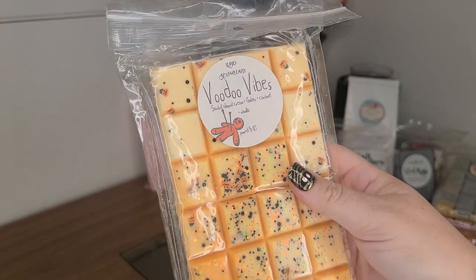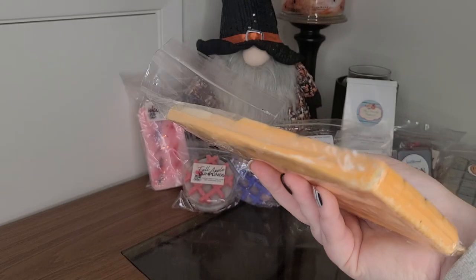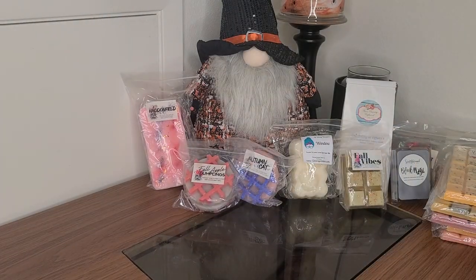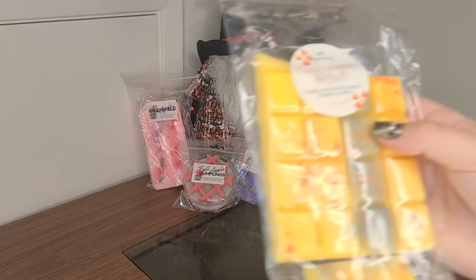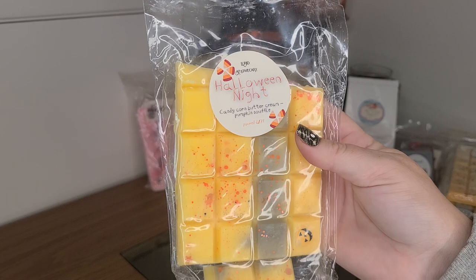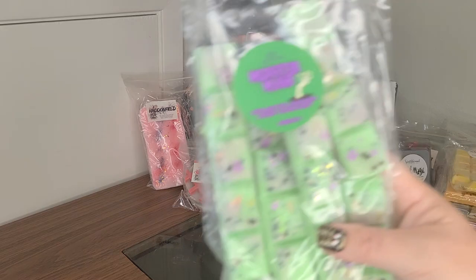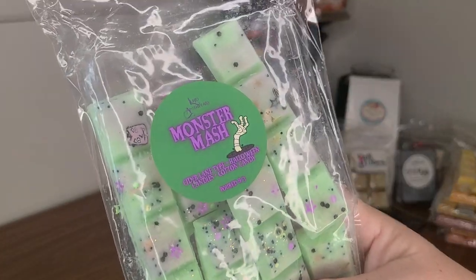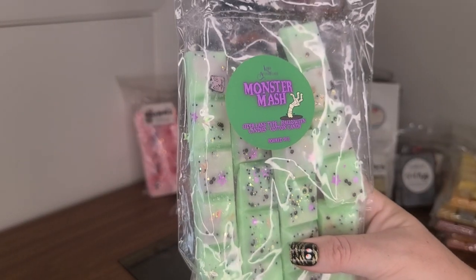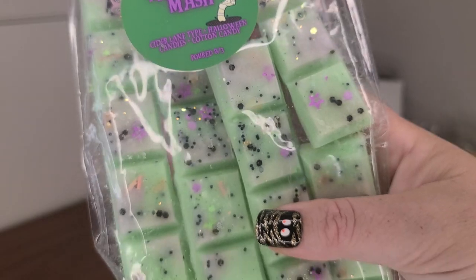Voodoo Vibes — also amazing from Lured — Santal Almond Cream, Amber, Caramel, and Vanilla. These were just gorgeous huge bricks, we'll see if I can get through them. We have Halloween Night from Lured — Candy Corn Buttercream and Pumpkin Souffle. And then this one, she's kind of a mess but she's so cute — Monster Mash. Look at that little guy, isn't he cute? This is Cider Lane, Halloween Candies and Cotton Candy. There's like an eyeball — so fun!